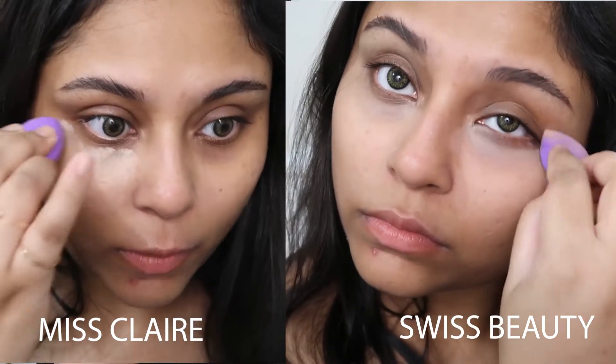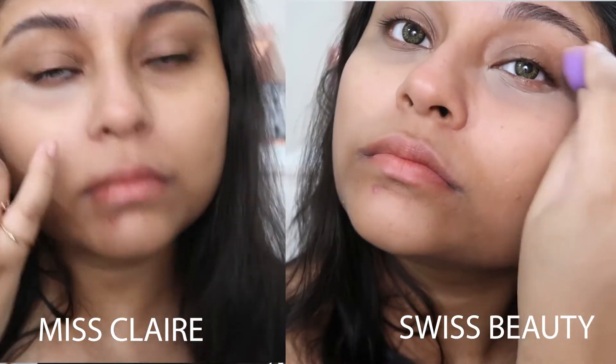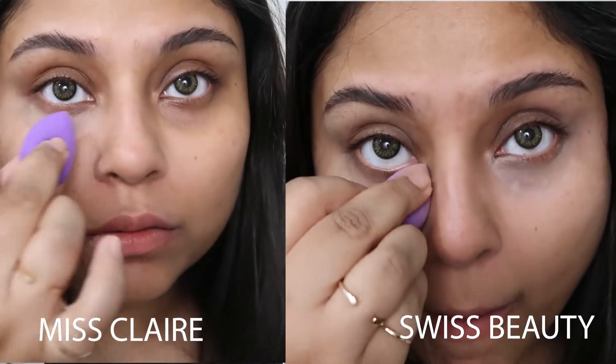The Misclare concealer is creamier and thicker with slightly better coverage, though neither is truly full coverage. Both look a little ashy on my under eyes since they're lighter for my skin tone and I haven't used a color corrector. I prefer the Misclare because the Swiss Beauty one has more fragrance, a more liquidy consistency, and tends to crease more. Plus, the Misclare can double as an eyeshadow base since it's so creamy.